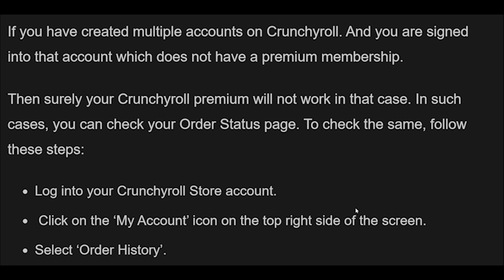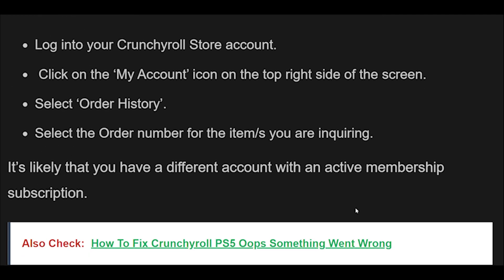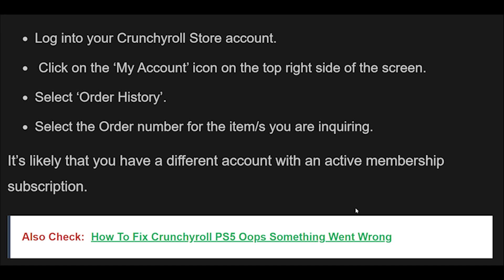Fix 4: If your internet is sluggish, you're more likely to encounter the Crunchyroll Premium not working issue. Without a stable internet connection, Crunchyroll won't be able to provide its services. It is suggested to reboot the Wi-Fi router. Simply switch off the router and unplug it from all devices and power supply. Wait for 3 minutes and then plug it in again. Wait for the signal to come back and connect to the internet. You can check the speed of your internet connection by running a speed test on speedtest.net.